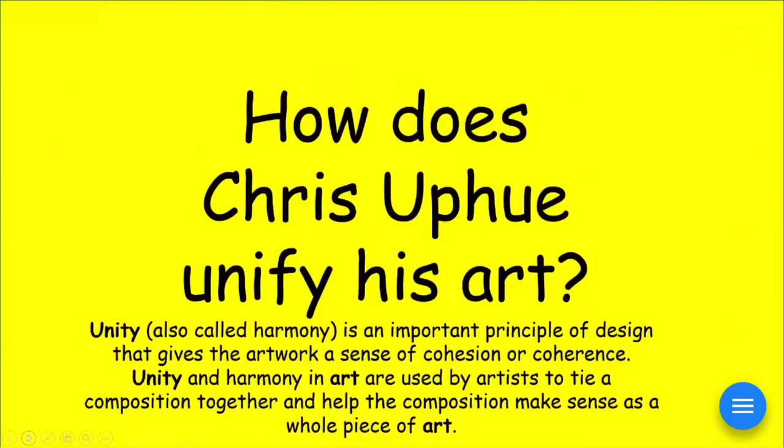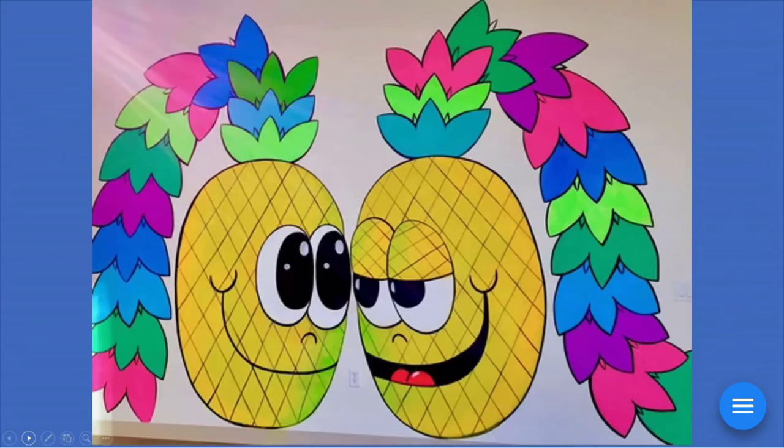In art, we talk about principles and elements of design, and one of those is called unity. How does Chris Uphuse unify his artwork? Unity is also like harmony — what are the common elements repeated in each artwork so that when you look at a group of them, you would know they were all Chris Uphuse artworks? Raise your hand if you said optimistic faces, fruit, bright and colorful — or if that reminded you of those scratch and sniff stickers.